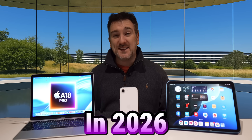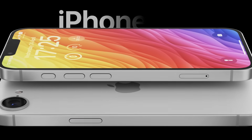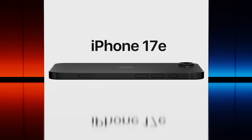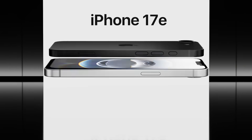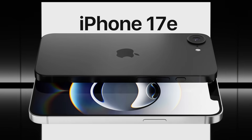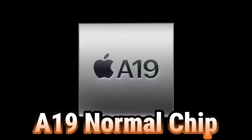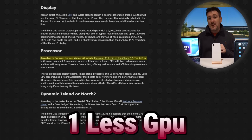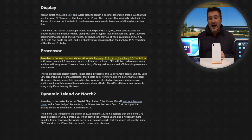Moving on, there are two more budget devices looking to come out in 2026: upgrades to the iPhone and the iPad. Starting with the iPhone, we're most likely going to get an iPhone 17e. Don't expect big design changes — it'll probably still have the notch and a single camera on the back. The main difference will be an A19 chip inside it, though it will likely have one fewer GPU core compared to the regular iPhone 17.